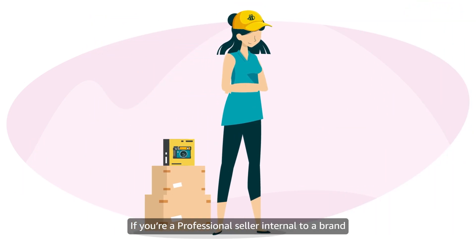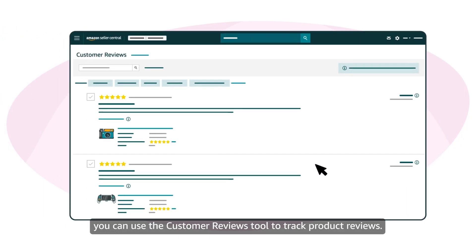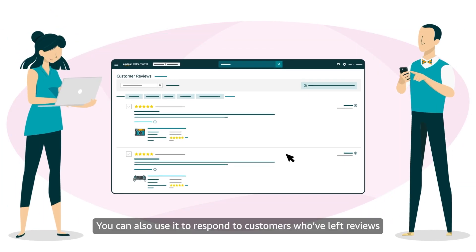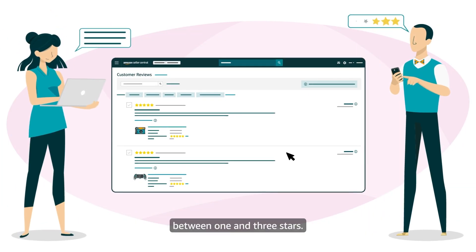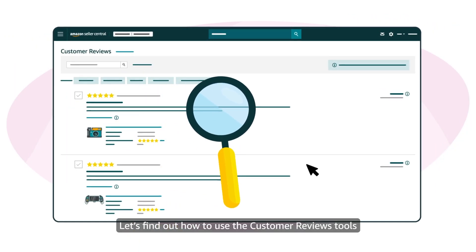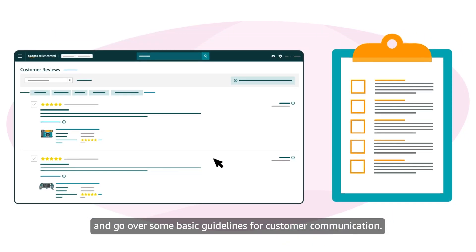If you're a professional seller internal to a brand enrolled in Amazon Brand Registry, you can use the Customer Reviews tool to track product reviews. You can also use it to respond to customers who've left reviews between 1 and 3 stars. Let's find out how to use the Customer Reviews tool and go over some basic guidelines for customer communication.